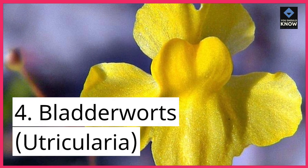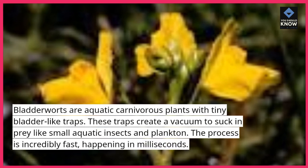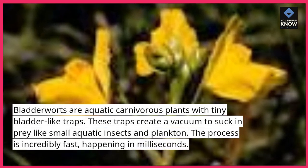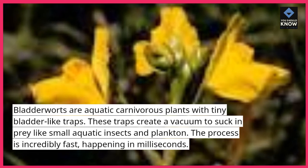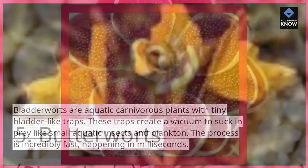4. Bladderworts, Utricularia. Bladderworts are aquatic carnivorous plants with tiny bladder-like traps. These traps create a vacuum to suck in prey like small aquatic insects and plankton. The process is incredibly fast, happening in milliseconds.